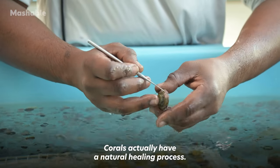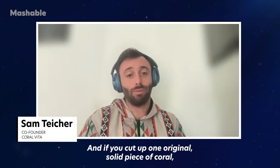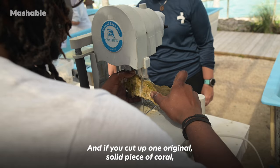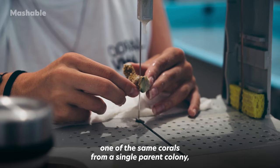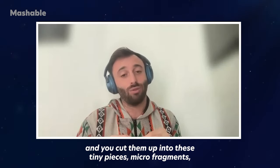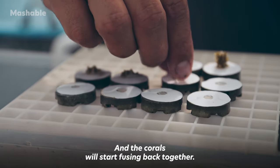Corals actually have a natural healing process — it's kind of like scar tissue. If you cut up one original solid piece of coral from a single parent colony into these tiny pieces, micro-fragments, and put them near each other, it triggers a healing process and the corals will start fusing back together.